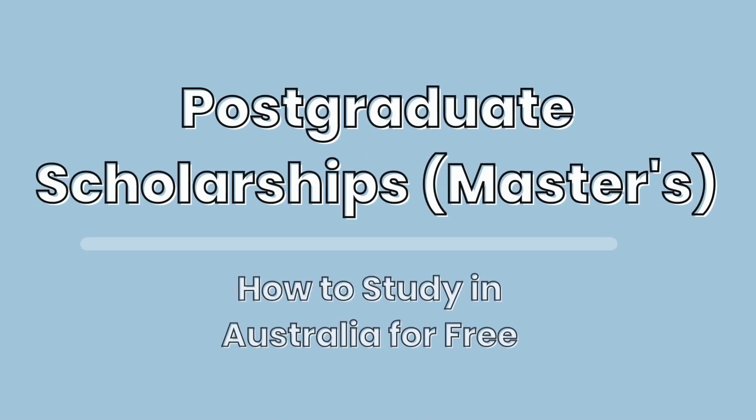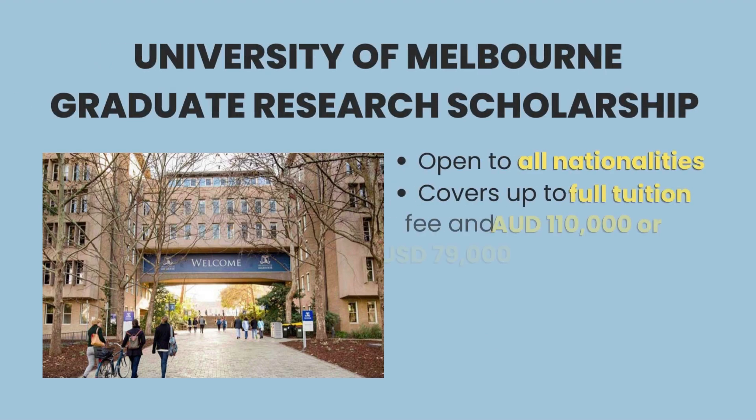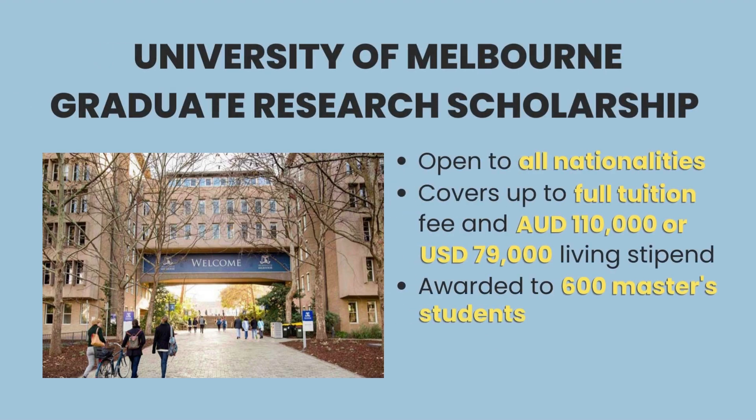There are plenty of scholarships available that can let you study for a graduate program in Australia for free. On top of our list is the University of Melbourne Graduate Research Scholarship, which provides full tuition coverage plus AU$110,000 or US$79,000 living stipend. It can be applied in all study areas and specializations and is awarded to around 600 master's students.